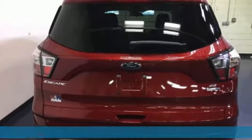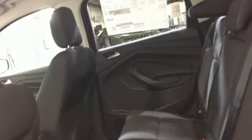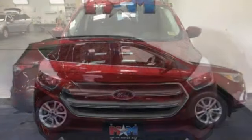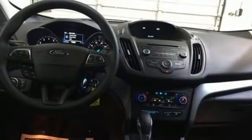Engine auto stop-start feature. Dual zone climate control. Wireless audio streaming. Front heated bucket seats. Bluetooth. Voice activation. Aluminum wheels. Four 12-volt power outlets. And automatic transmission.